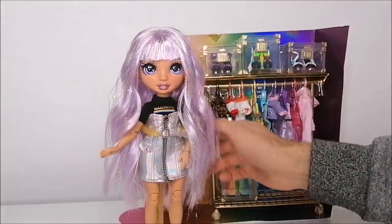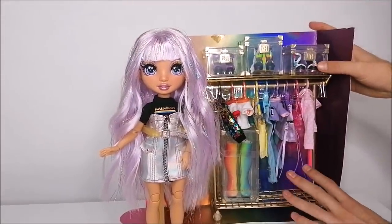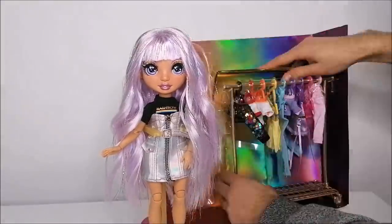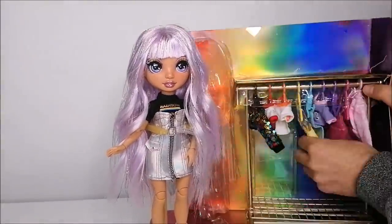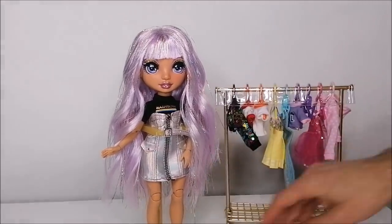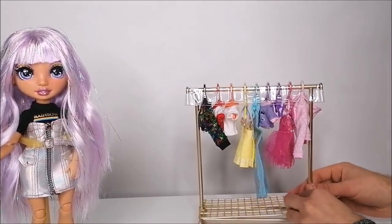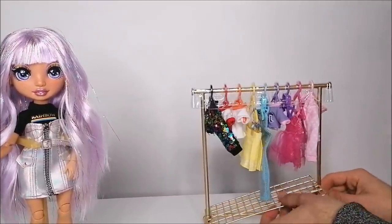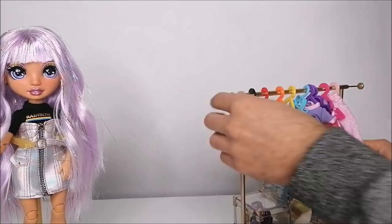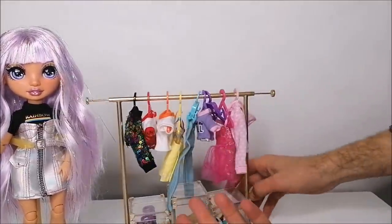Avery is definitely ready to take a look at all these outfits, so let's remove those from the box as well. I'm being very careful with the rainbow background because I'm trying to keep it for some doll pictures. The wheels on this clothing rack really rotate, which I think is such a fun feature. On the bottom there's a shelf that can be removed for storing shoes, and you can also extend the rack to add clothing hangers and outfits from your other Rainbow High dolls.